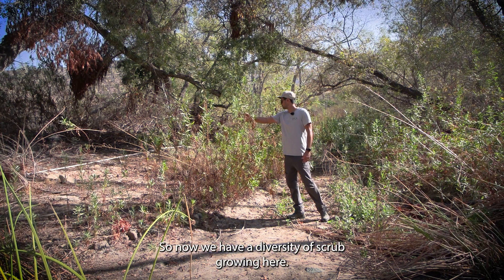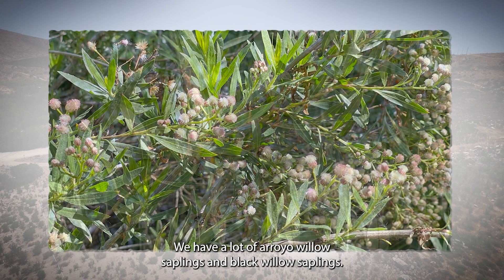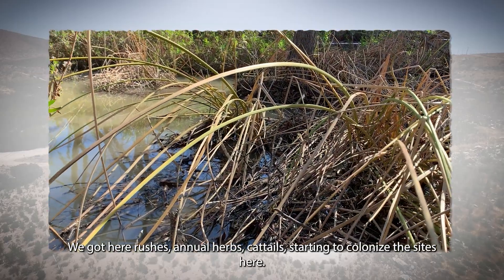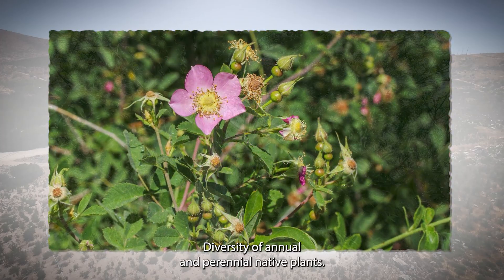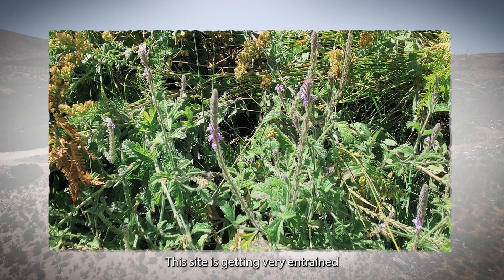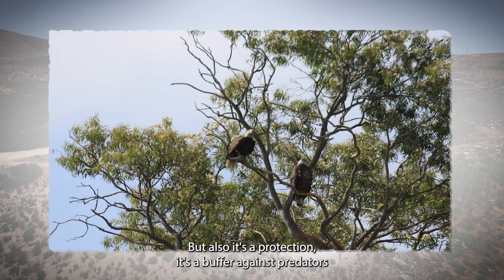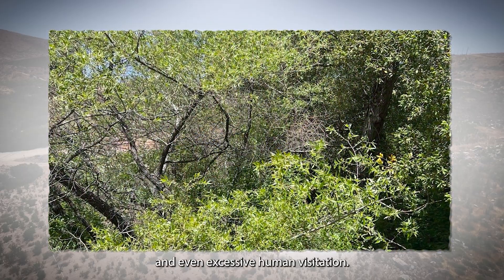Now we have a diversity of scrub growing here: tons of mule fat, a lot of arroyo willow and black willow saplings, and we are seeing a lot of marsh plants — emerging wetland plants like rushes, annual herbs, and cattail starting to colonize the site. The site is getting very entrained, and vegetation entrainment for wildlife translates into a multidimensional foraging habitat, as well as protection — a buffer against predators and even excessive human visitation.